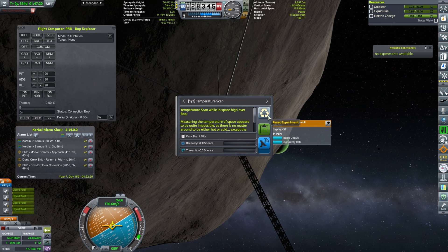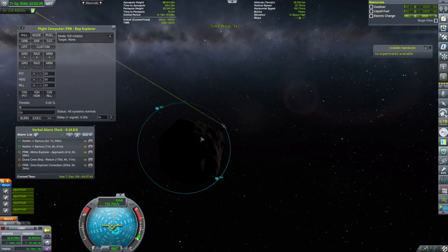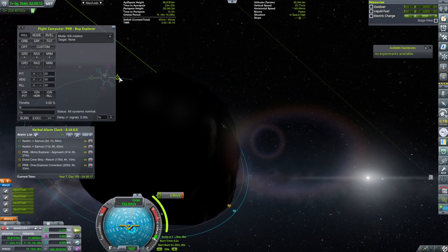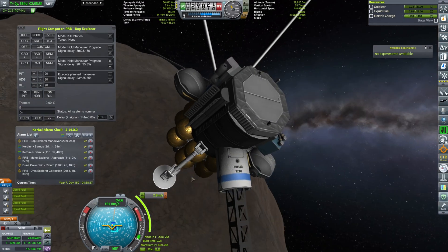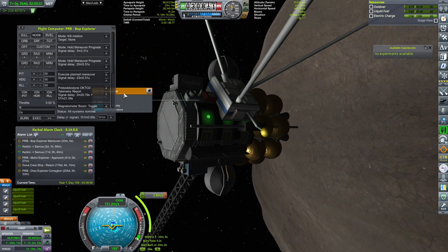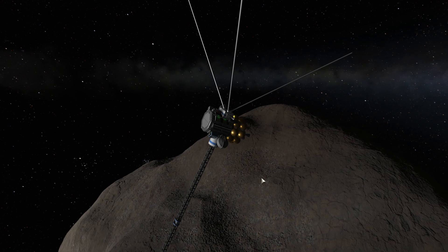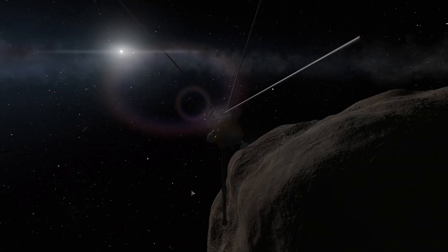Apparently we are still in space high — our periapsis is 28 kilometers, so clearly that's not enough. Let's go further down. Our periapsis should be really low — let's try 21 kilometers. Once again I'm queuing up all the experiments, and hopefully this time we'll have better luck. We were still in space high above BOP, so apparently we have to be really low above Bob to get good science. Another engine burn, happening right about now.